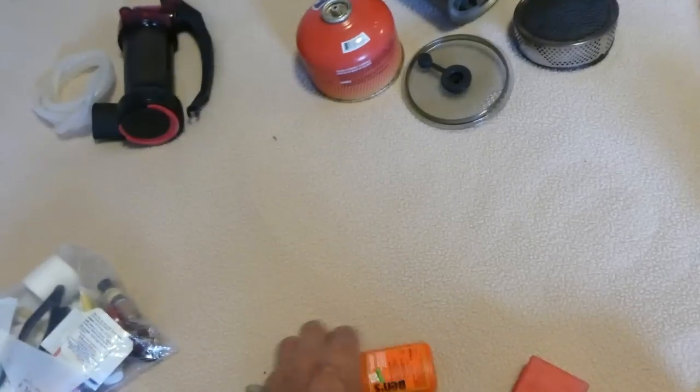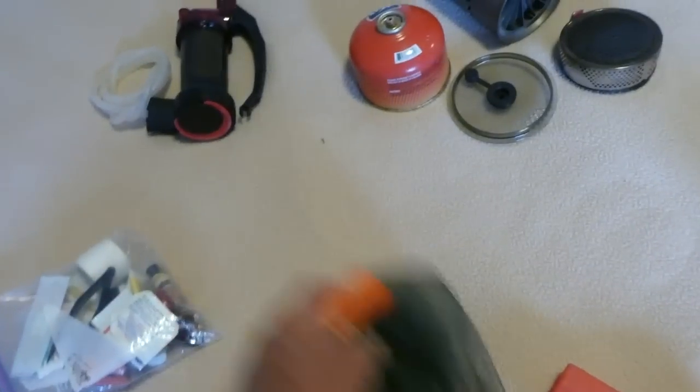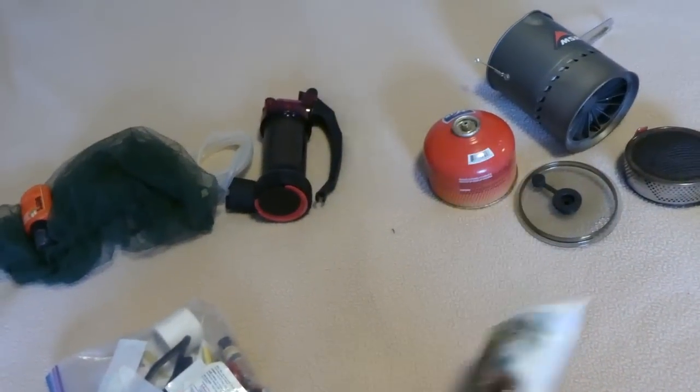I did use my bug hat a couple of times when the gnats were really bad, and a little bit of DEET went a long way with the gnats and the mosquitoes. I never had to use my backup LifeStraw, but it's nice to have — it doesn't weigh much and doesn't take up much room.